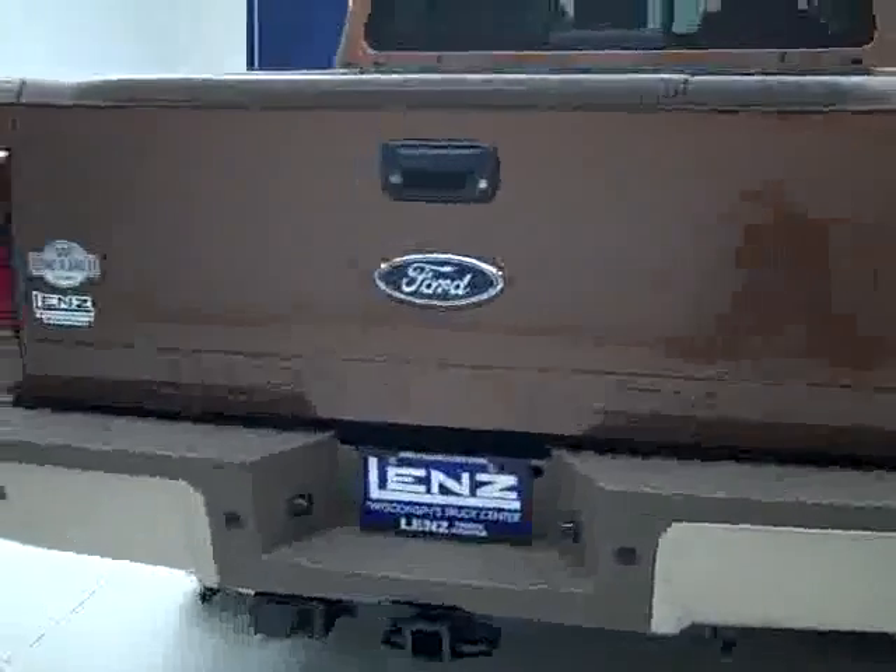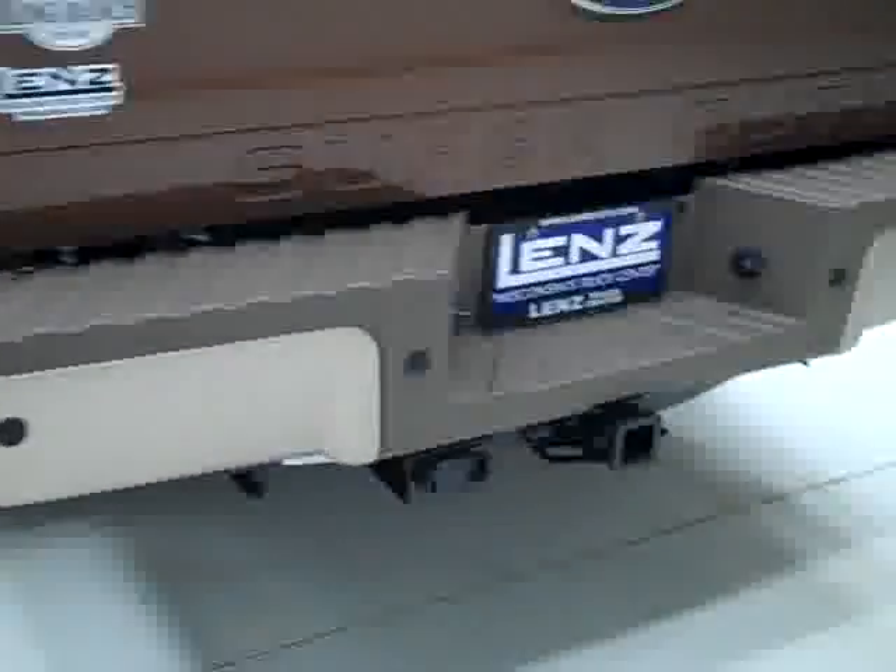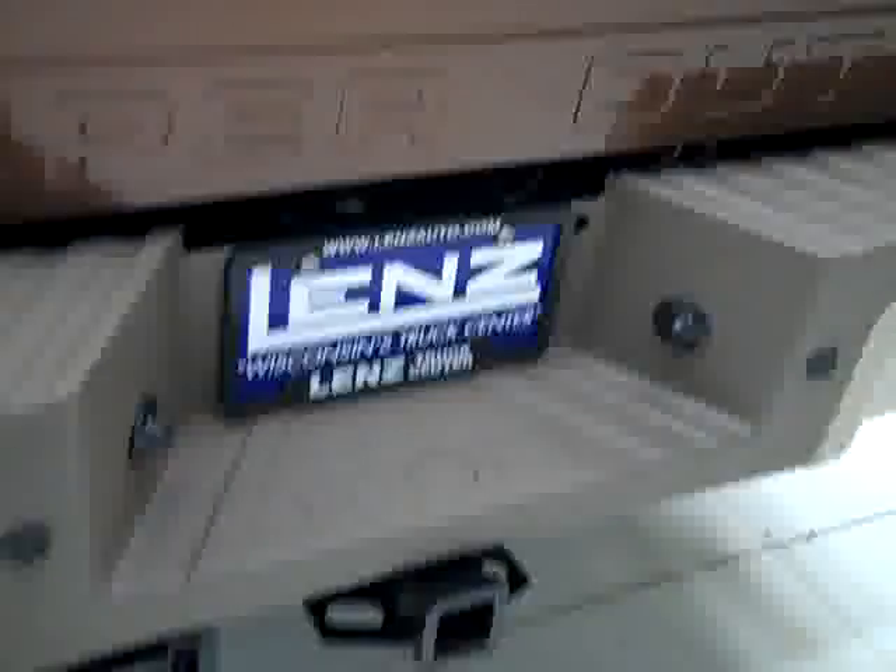The rear bumper and tailgate are in great shape. Reverse sensors in the bumper, a hitch, transmission cooler, and wiring as part of the towing package. Reverse camera, locking tailgate, and step assist in the tailgate. In the bed itself, a spray-in bed liner and a gooseneck hitch. Looks like the bed liner's holding up real nicely.